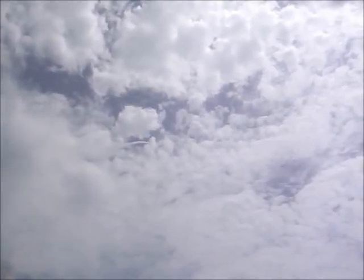Atlantis now 15 miles in altitude, already 16 miles downrange from the Kennedy Space Center, 1 minute 40 seconds into the flight. Atlantis flexing its muscles one final time.